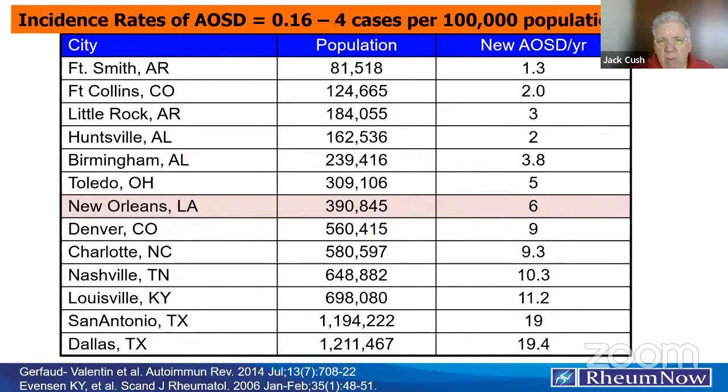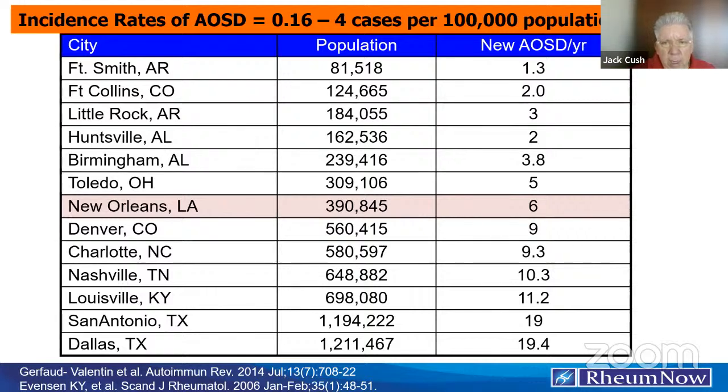Even though I'm the self-declared world's expert in Still's disease, I don't see 19 cases a year — they end up in a lot of different places, maybe not in your hands until it's too late. This is the adult continuation of the juvenile disorder, so mostly onset in the 20s and 30s. After age 35 you see very few cases; after age 50, only about 9% of cases will have Still's disease. More recently, many people are starting to make this diagnosis in the elderly — I guarantee those are incorrect diagnoses, not based on criteria and without long-term follow-up. 75% of cases will have onset before age 35.